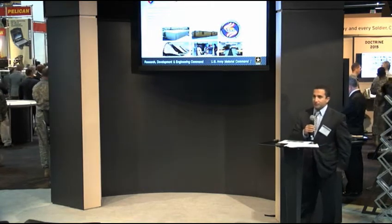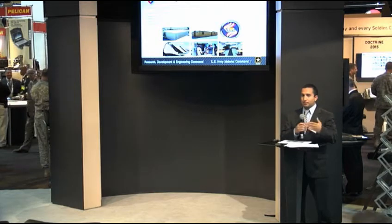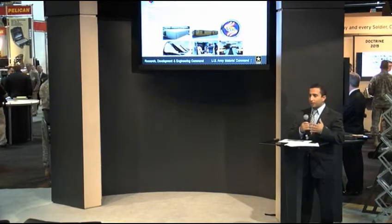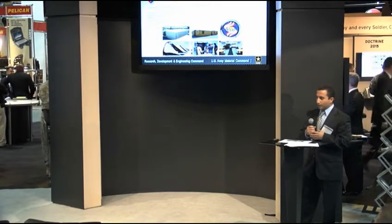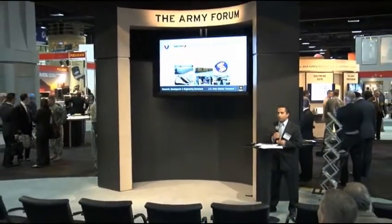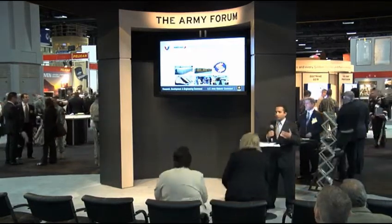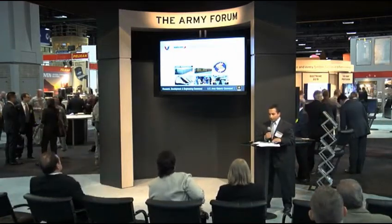Our next study was an energy-efficient base camp. Whereas the previous effort looked at different technologies systematically to compare the benefits of various technologies, this base camp was a highly successful energy-efficient base camp where we took all the different technologies we were evaluating in theater and put them together, demonstrating how a 150-man base camp would look. We worked very closely with the program manager, Force Sustainment Systems, to help collect data — power, water, and temperature — to help build and simulate models for the Army for future efforts.